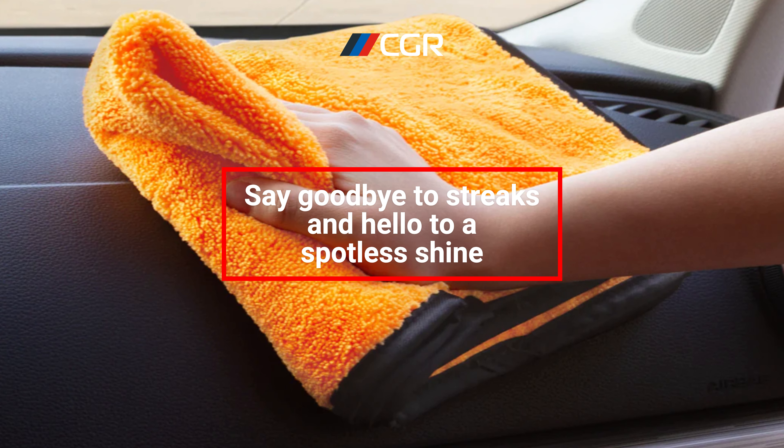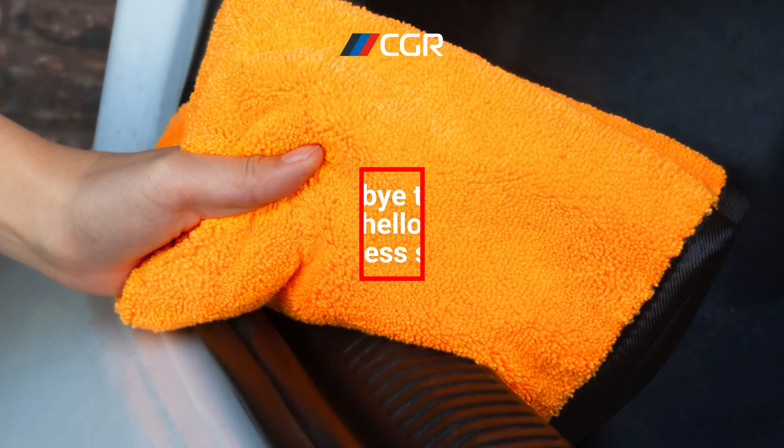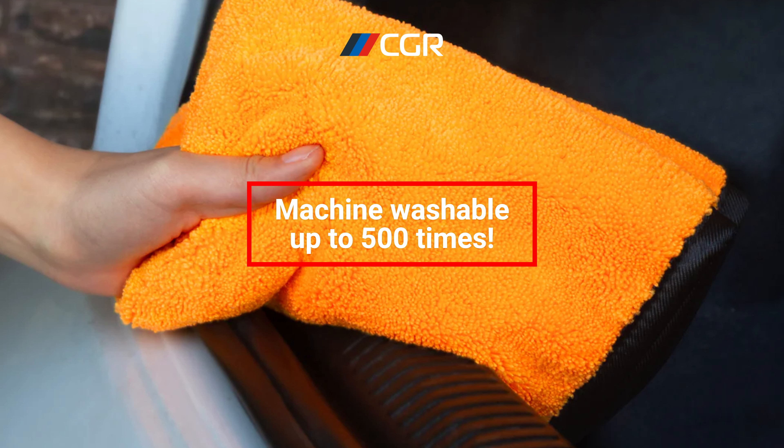Durability? Check! These towels can be machine-washed up to 500 times — talk about long-lasting. Versatile and efficient, they're not just for cars. Bikes, trucks, or even household appliances — Emmerdot Siga has you covered.